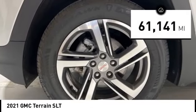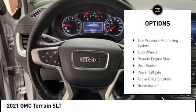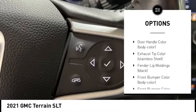This vehicle has less than 65,000 miles. Here are some of this vehicle's great options: tire pressure monitoring system, alloy wheels, remote engine start, rear spoiler, and power lift gate.